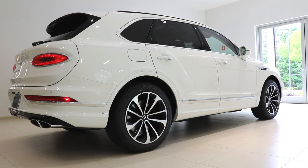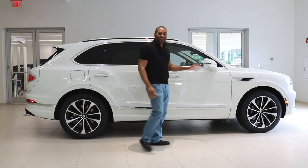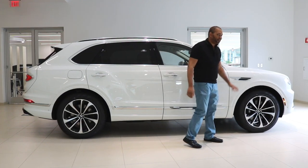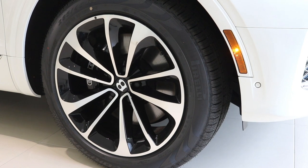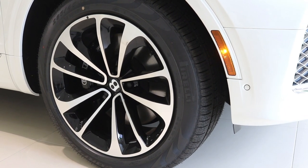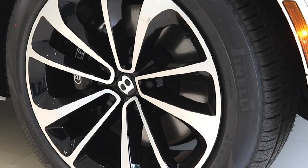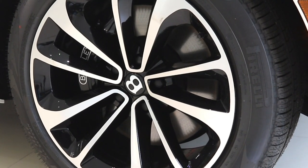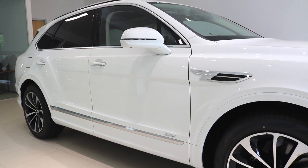You're getting the traditional super-formed lines that Bentley uses throughout their entire fleet, giving it a fresh and crisp look. This particular Bentayga has been fitted with 21-inch five twin-spoke black and polished wheels — I really love the duo-tone finish. Of course you're getting massive iron brake rotors with black calipers that feature Bentley lettering as well.